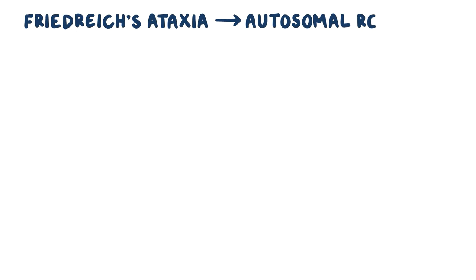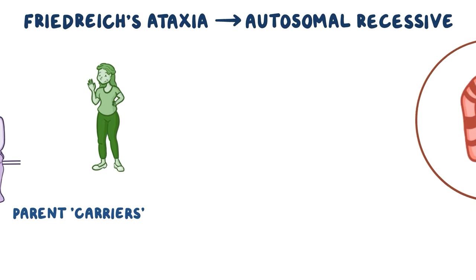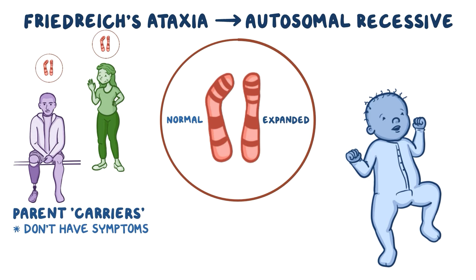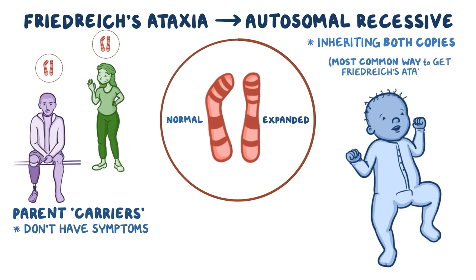Friedreich's ataxia is inherited as an autosomal recessive condition. It's passed on by parents who are carriers because they have one expanded FXN gene and one normal FXN gene, but they don't have any symptoms of Friedreich's ataxia. They end up passing on their expanded FXN genes to their child. Inheriting both copies of the FXN gene with an expanded GAA repeat is the most common way to get Friedreich's ataxia.